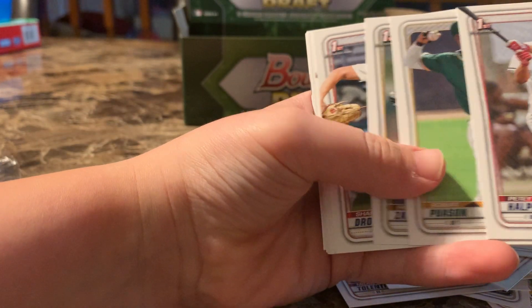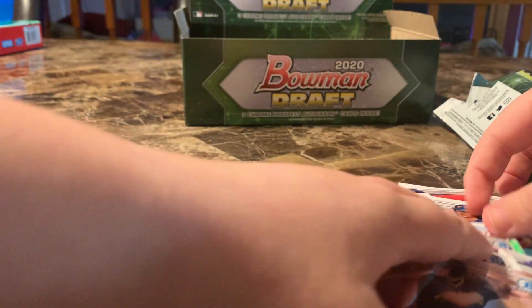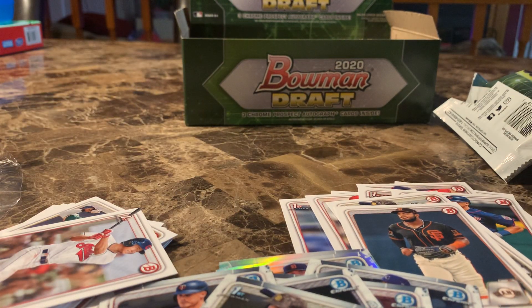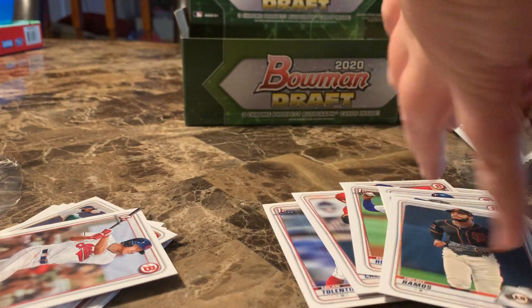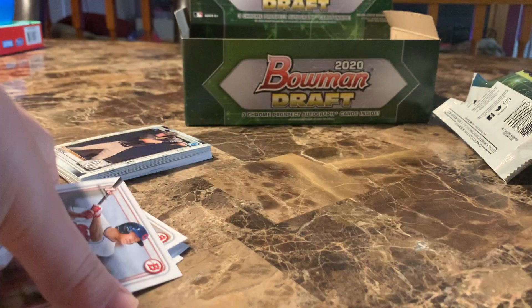Who was in your light blue? It was no one good — it wasn't even a Bowman First, and it's a paper. So those light blues are not worth much at all. Light blues are not worth much, but that's not the end of the pack — there's a lot of cards per pack.